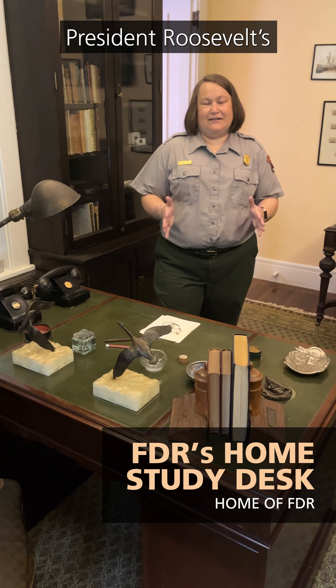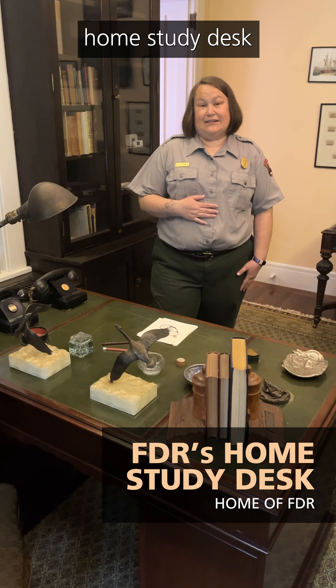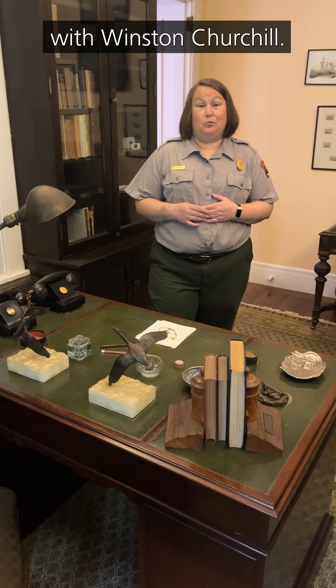Bill, I'm standing at President Roosevelt's home study desk, where he discussed World War II strategy with Winston Churchill.